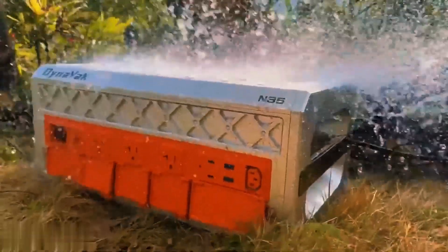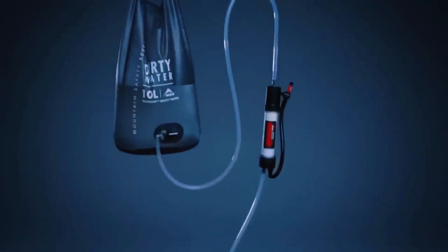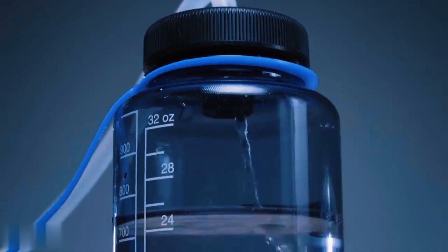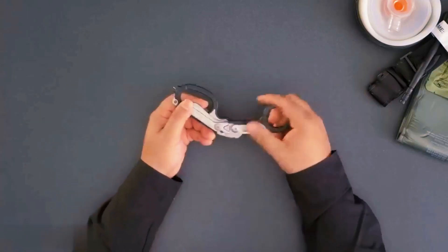From a power station that can easily handle heavy-duty outdoor appliances and tools, to a water purifier that'll provide you with 30 ounces of clean, odor-free water in just two minutes. Here are the coolest inventions you haven't seen before.